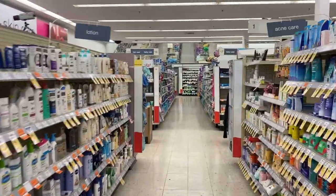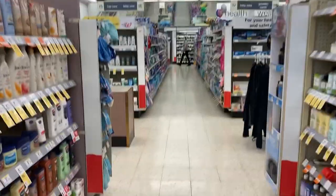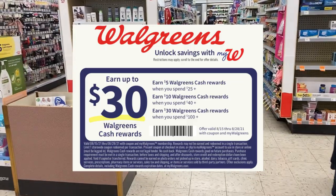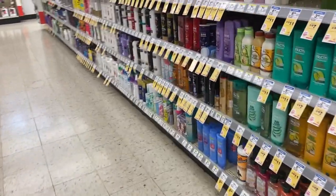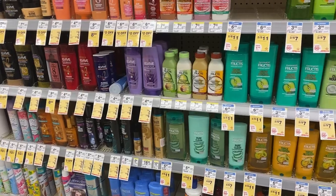Hello everybody, we're back for round two. I wanted to pick up some Unstoppables and get some more mouthwash and do just another quick deal — spend $25 get $5 cash rewards. I'm going to go over a few deals that I didn't cover in my first video that I want you to know about.